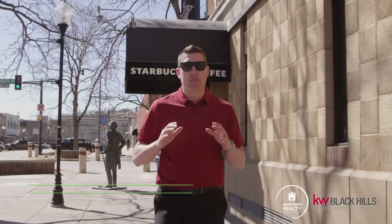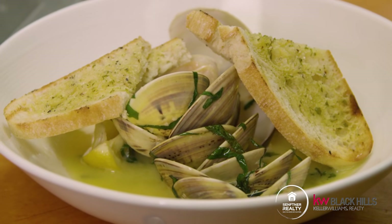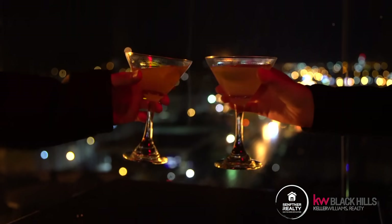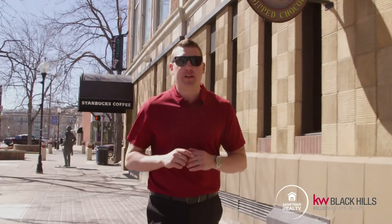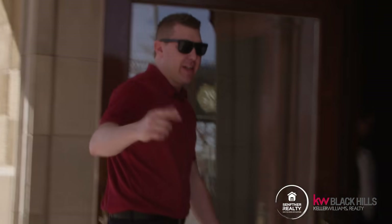So today on Downtown Digs, we're stopping by one of Rapid City's only restaurants with an epic panoramic view of downtown, where they're serving up unique entrees and specialty cocktails. We are at 523 6th Street, Hotel Alex Johnson. We go up to the Vertex. Let's get into it.